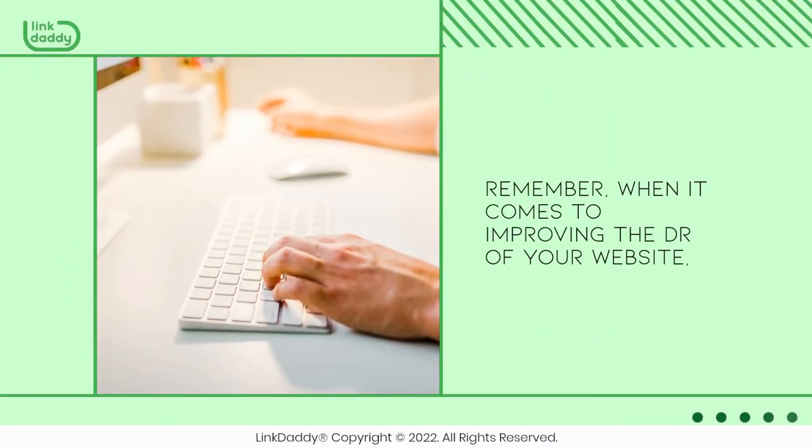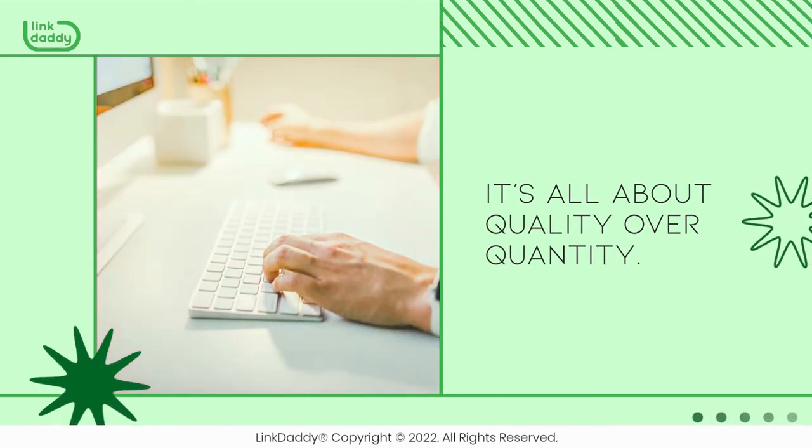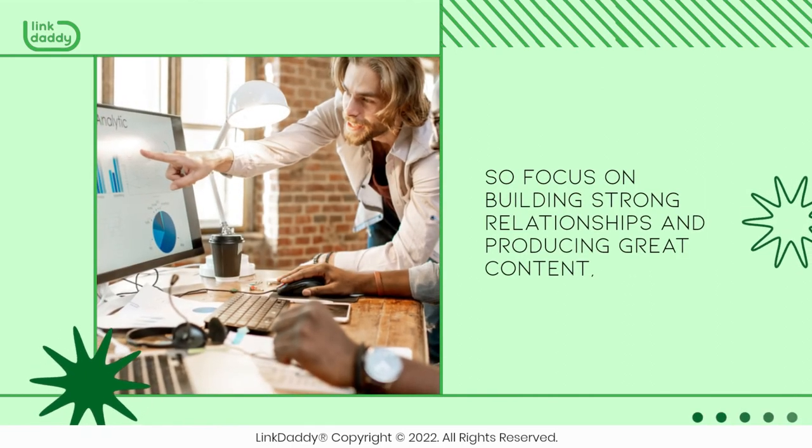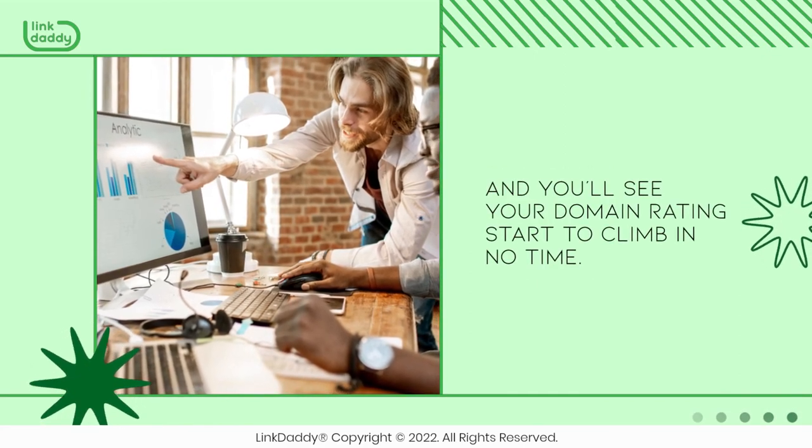Remember, when it comes to improving the DR of your website, it's all about quality over quantity. So focus on building strong relationships and producing great content, and you'll see your domain rating start to climb in no time.